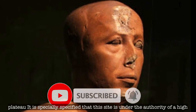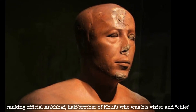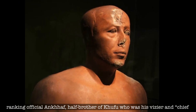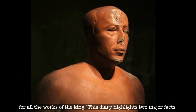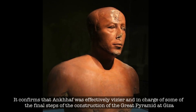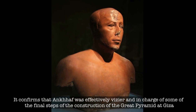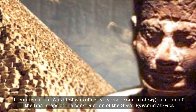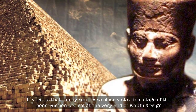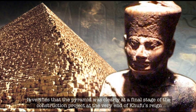It is specifically noted that this site is under the authority of a high-ranking official, Ankh-Khuf, half-brother of Khufu, who was his vizier chief for all the works of the king. The diary highlights two major facts: it confirms that Ankh-Khuf was effectively vizier and in charge of some of the final steps of the construction of the Great Pyramid at Giza, and it verifies that the pyramid was clearly at the final stage of construction at the very end of Khufu's reign.